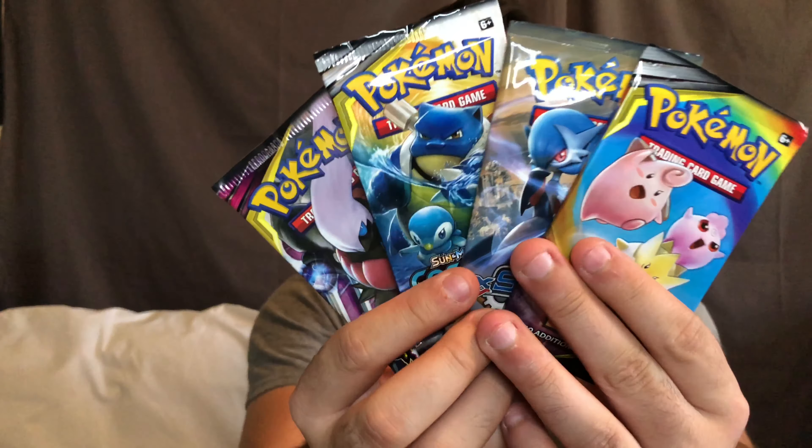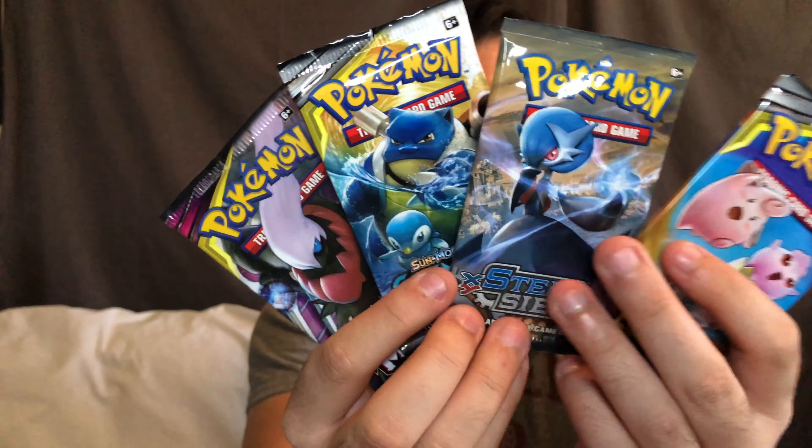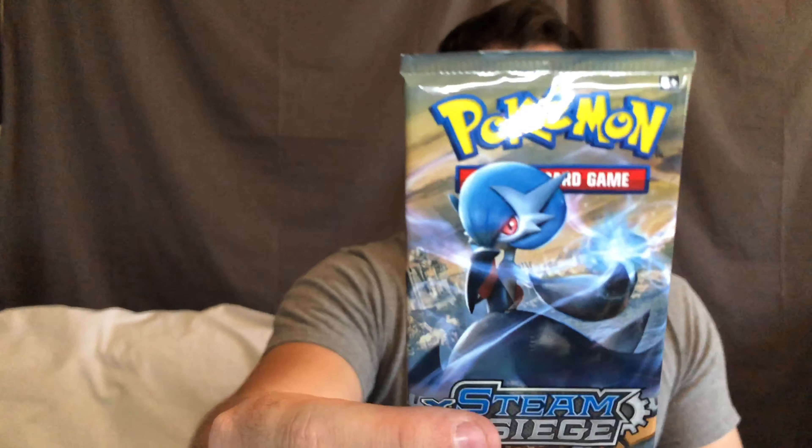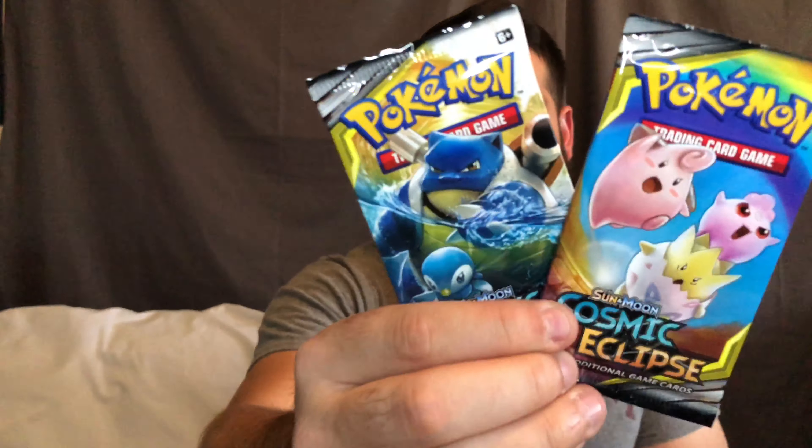Without further ado, let's open up the four booster packs. They are four different artworks. I don't think I've opened one of these — wait, is that Steam Siege? It is Steam Siege. So one Unified Minds and they are Steam Siege — I guess there are so many Steam Sieges that they're just trying to get rid of them — and two Cosmic Eclipse. Let's start oldest to newest: XY Steam Siege.